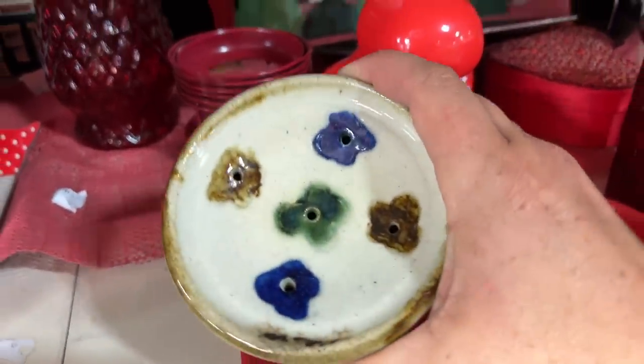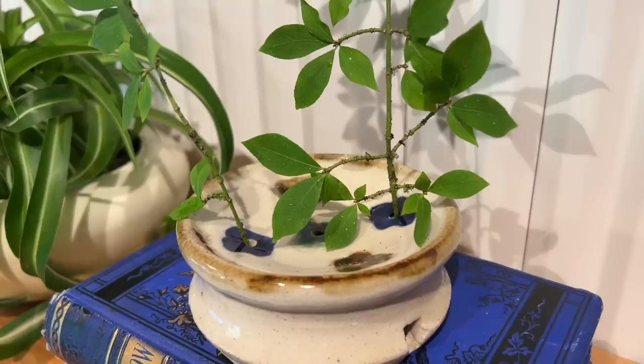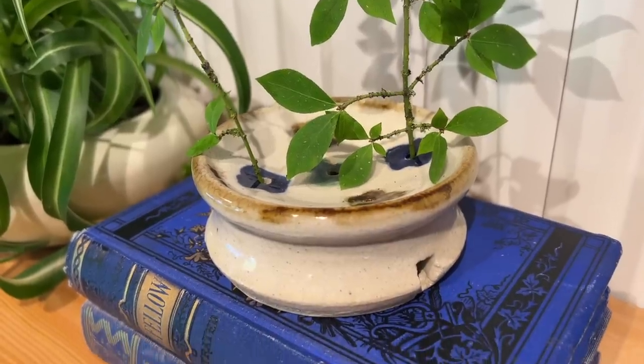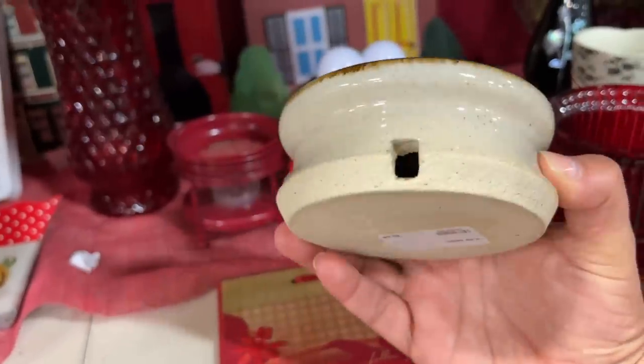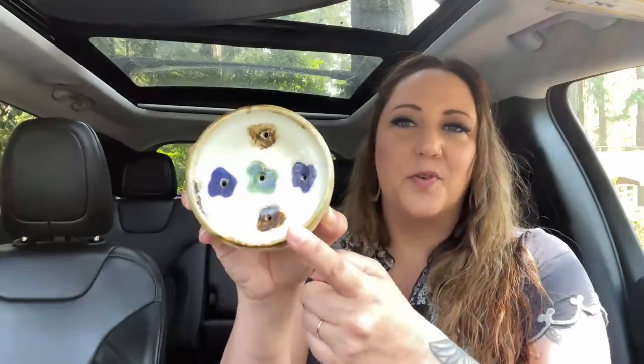This is a beautiful studio pottery handmade piece. It has little holes with flowers around them for putting flower buds in — it's so simple, and then you pop in your flowers and let the flowers be the statement piece. It has drainage holes on both sides, and I'm wondering if it was originally supposed to sit in a bowl or shallow vase. Another use could be putting incense sticks in here, although five incense sticks at once might be a pretty intense smell.